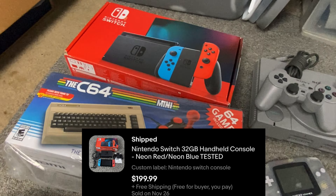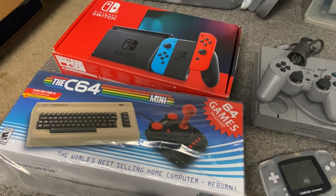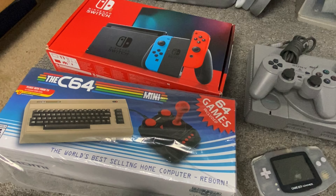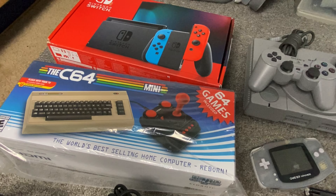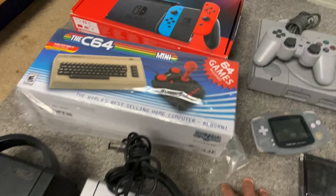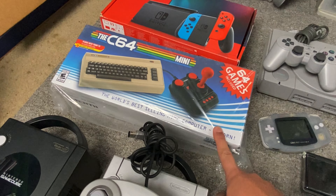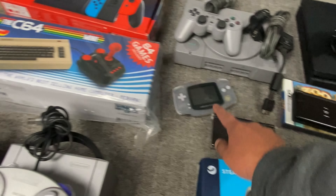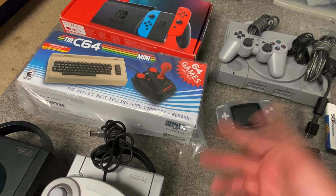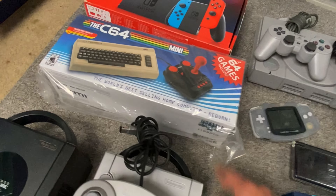This Nintendo Switch I actually lost money on — or made like $10 — because the screen was pretty messed up. I paid $160 for it and it sold for $200 quickly, but after fees and shipping I only made like $10 to $15, maybe less. This other item I normally don't pick up, but it was free — it came in a bundle when I picked up an Oculus — and that sold for $40.